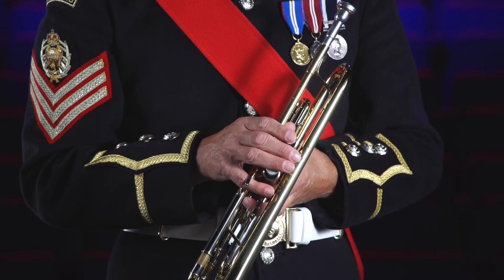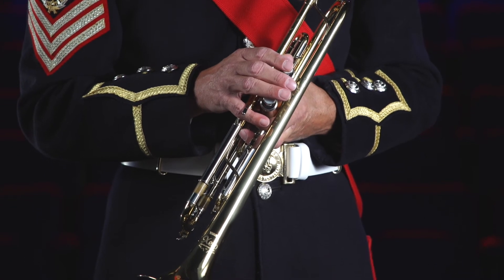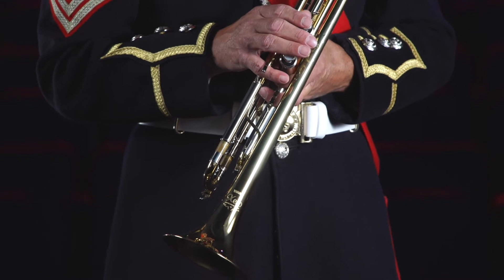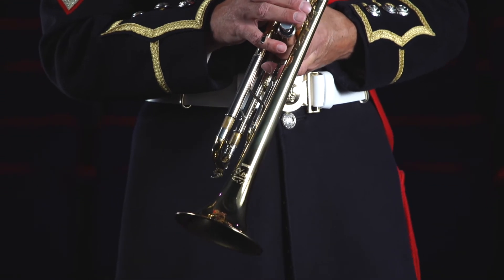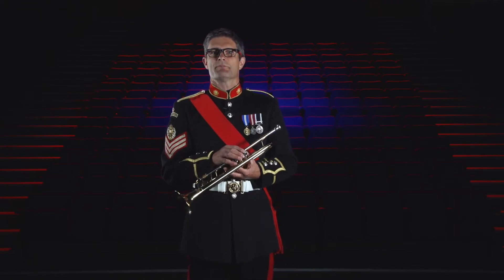It is often confused with a close relative called the cornet. Although the cornet and the trumpet sound very similar, the cornet has a conical tubing and a couple of additional bends which gives it a more mellow tone than the trumpet, which has a bright and direct sound.